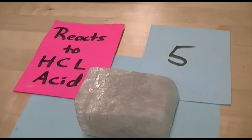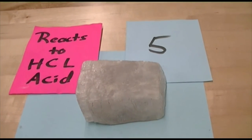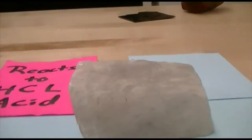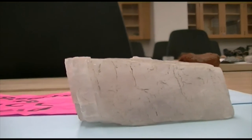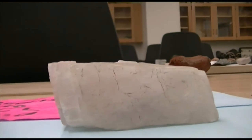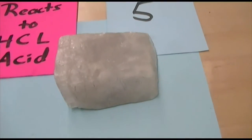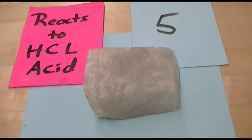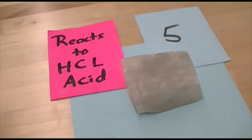Number five. This mineral reacts to hydrochloric acid. As soon as you put acid on it, there's an instantaneous reaction. It has 60-120 cleavage, and that's kind of apparent here — good cleavage on three different sides. Reacts instantly to hydrochloric acid. Hardness around a three on the hardness scale.